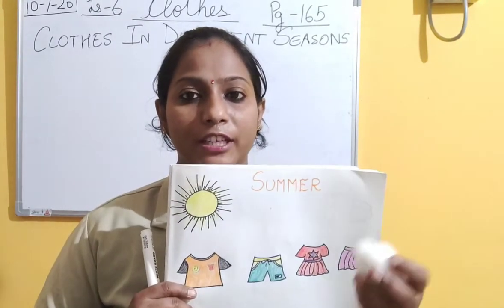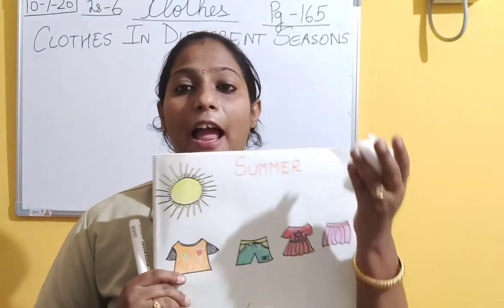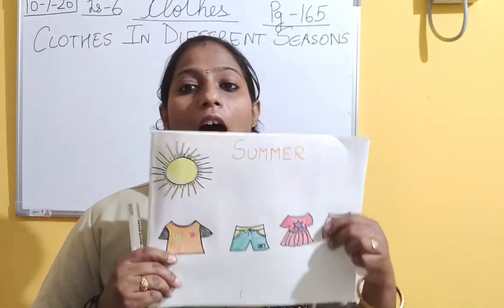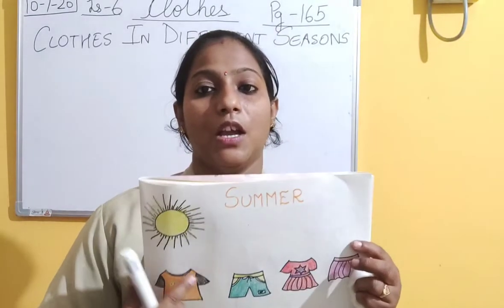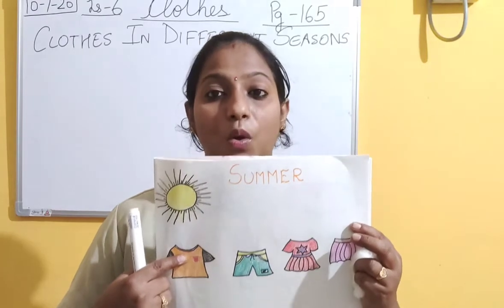When it is a windy day, you can see the cotton will fly - it is very light. And with this cotton, our summer clothes are made. So these clothes are called cotton clothes.